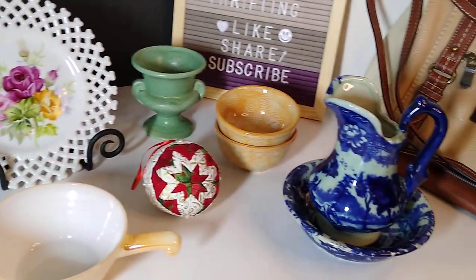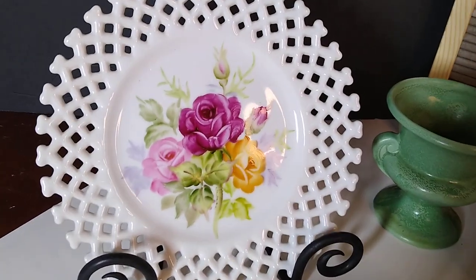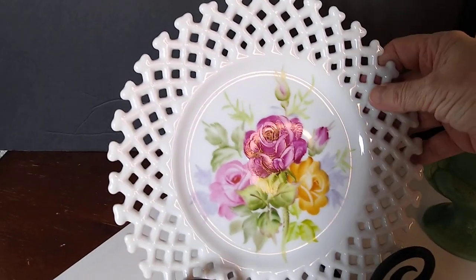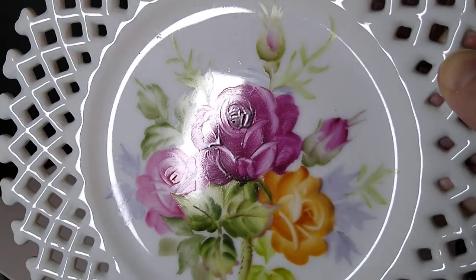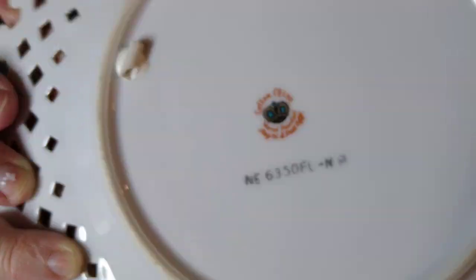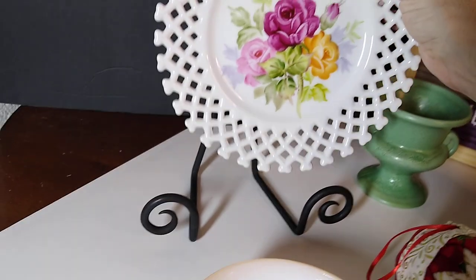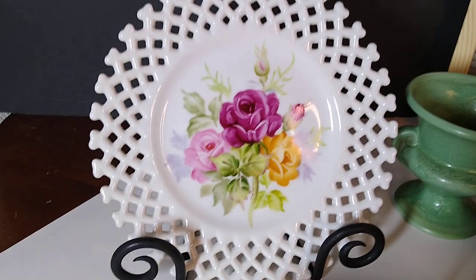Let's get started with this vintage Lefton China reticulated plate — eight inches across, hand-painted roses and flowers. It sold for $10 plus $8.50 shipping. I don't remember where I got this as I've had it a while, but you can see the brushstrokes on the hand-painted design. On the back it says 'Lefton hand painted.' I probably paid anywhere between $1 and $3 for it, depending on whether I got it at Goodwill or the Menagerie.